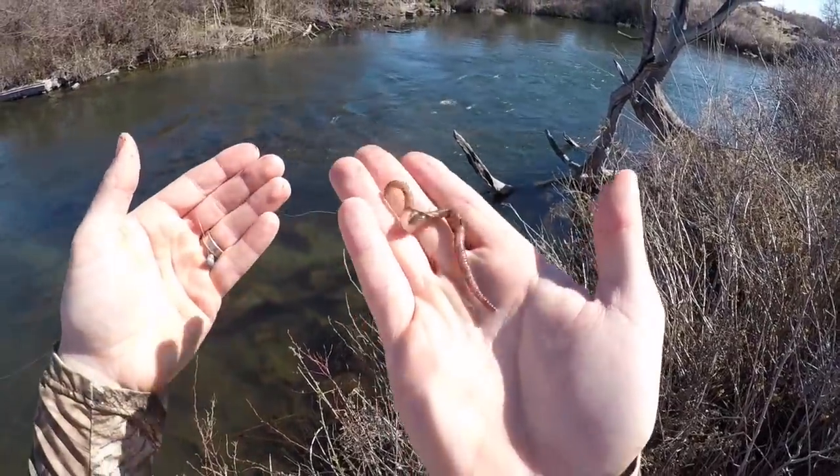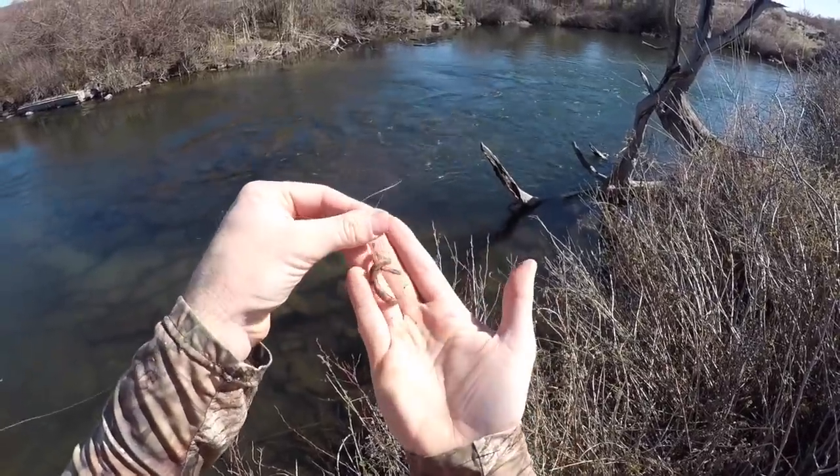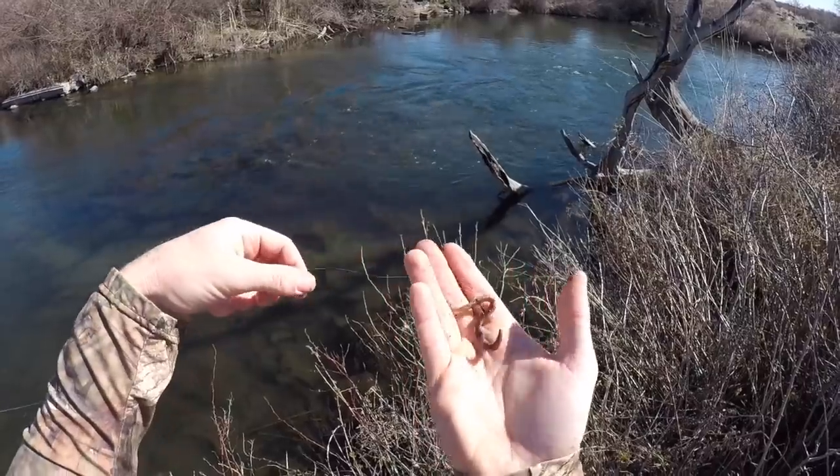So what I'm using today is just a spot of worm. I'm using a whole one — these are little red tiger worms and I'm just threading them through twice, trying to make it really dangly like that so it's really enticing to the trout.